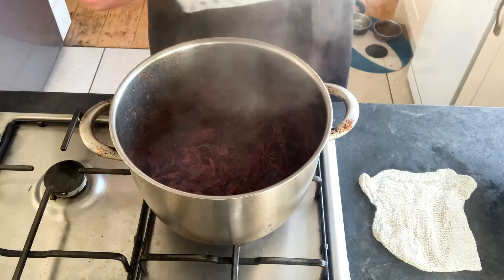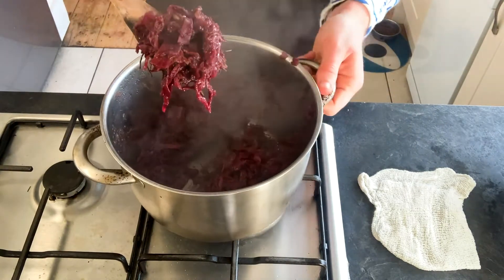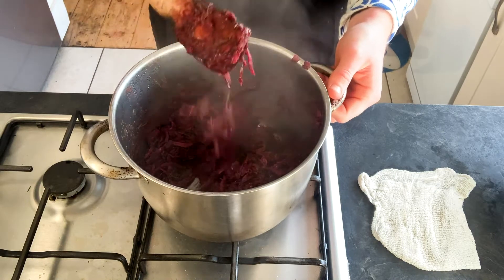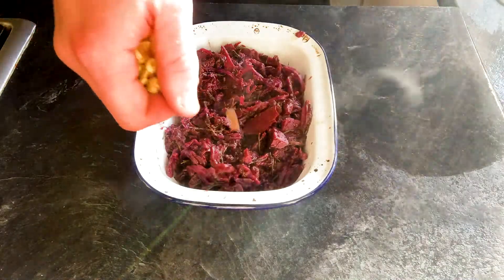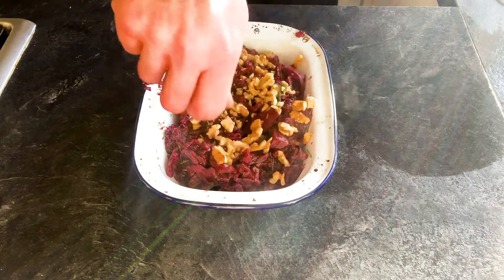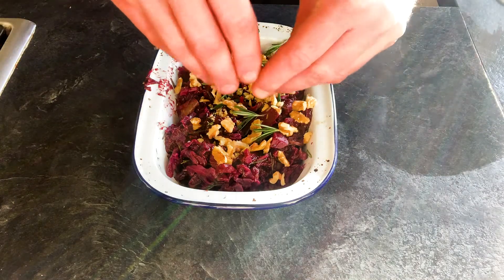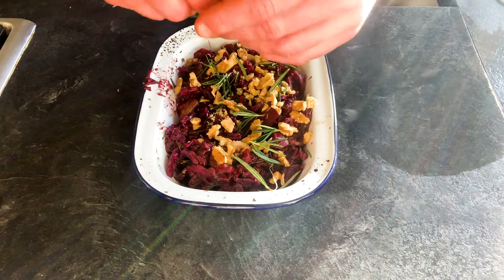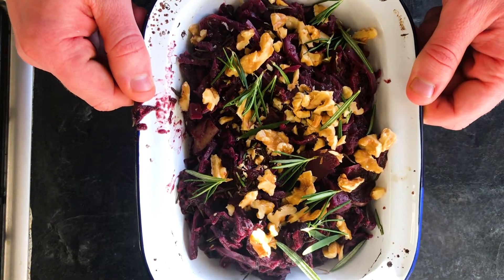It's been about two hours and now look at this — Christmas braised cabbage, done. Then just as a final touch before serving, scatter over some chopped nuts. I'm using walnuts. And then finally, just to tell the story a little bit, some more fresh rosemary. And that's it — there you have it: Christmas braised red cabbage.